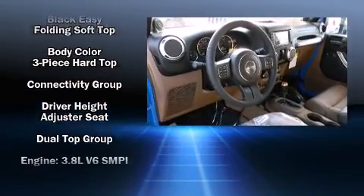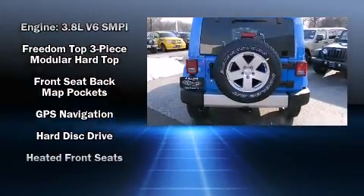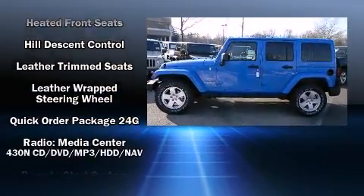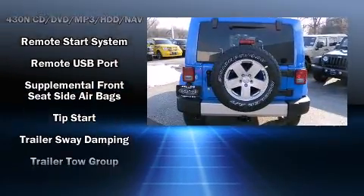Safety equipment has been integrated throughout, including dual front impact airbags, front and side impact airbags, traction control, brake assist, a panic alarm, and 4-wheel disc brakes with ABS.